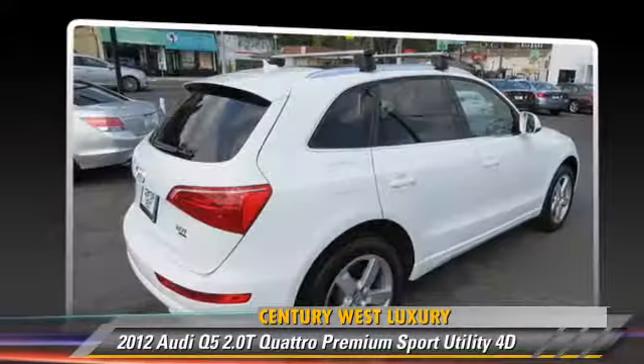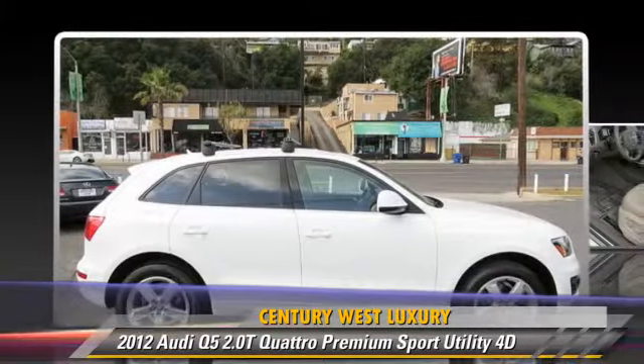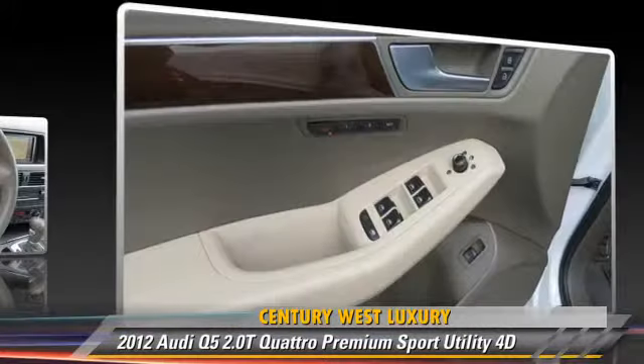Comfort and convenience features include a navigation system, Bluetooth wireless, backup camera, and heated seats. Give us a call to schedule your test drive today.